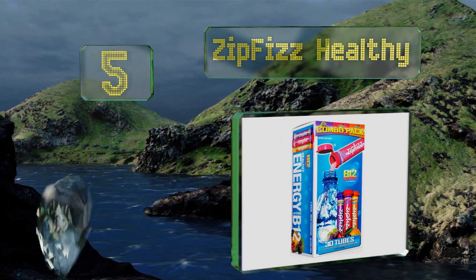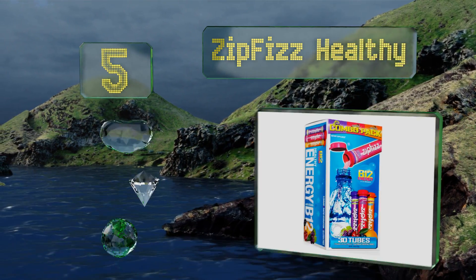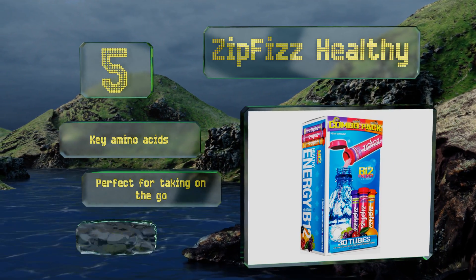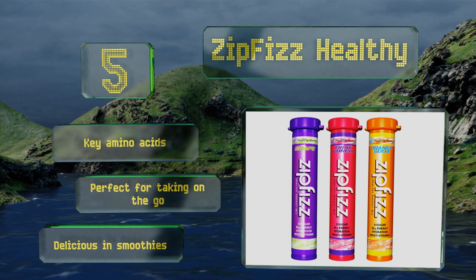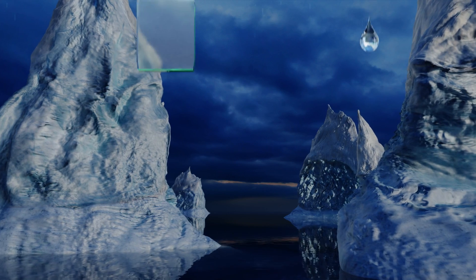Halfway up our list at number five, in addition to its abundance of vitamin C and B12, Zipfizz Healthy will also supply you with 100 milligrams of naturally occurring caffeine from guarana and green tea leaf extract, so you can tackle whatever the day throws at you with renewed energy and the nutrients you need. It contains key amino acids and is perfect for taking on the go. It's also delicious in smoothies.